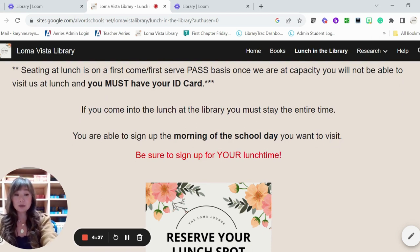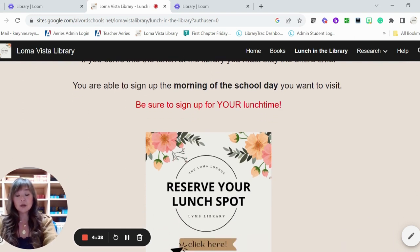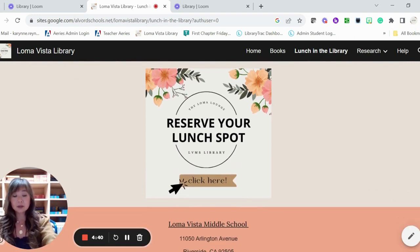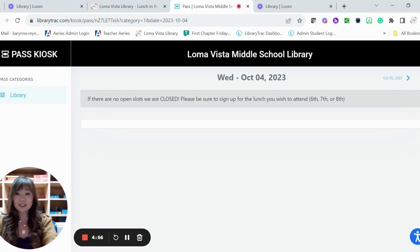We have three separate lunches, so make sure that you sign up for your sixth, seventh, or eighth grade lunch. Do not sign up for eighth grade lunch if you are a sixth grader. To sign up for lunch, you're going to click Reserve Your Lunch Spot. You'll get a pass that comes up. We close sign-ups at 9:30 AM, so at 9:30 all the lunch spots close. If there are no open slots, we are closed. Please be sure to sign up for the lunch you wish to attend.